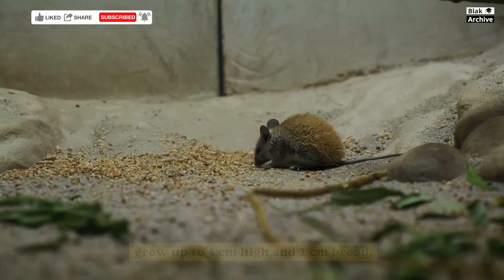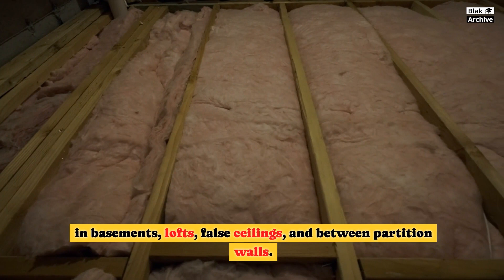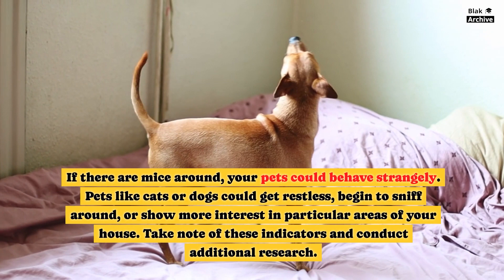Sounds of scratching, typically at night when mice are most active, are another sign. Keep an ear out for sounds coming from beneath flooring, in basements, lofts, full ceilings, and between partition walls. If there are mice around, your pets could behave strangely. Pets like cats or dogs could get restless, begin to sniff around, or show more interest in particular areas of your house.